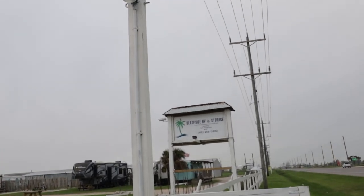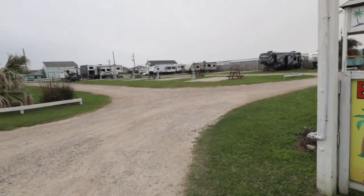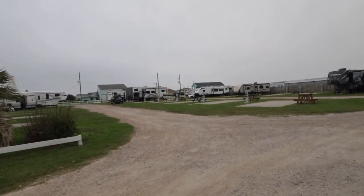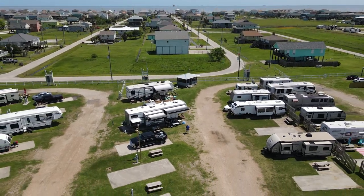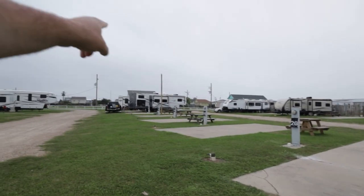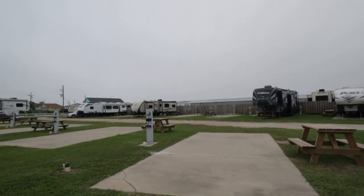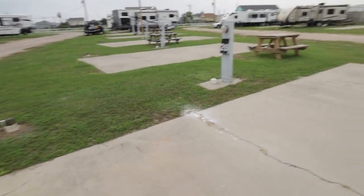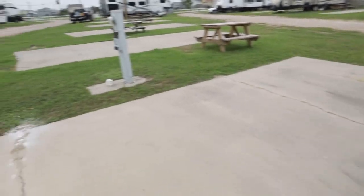Pretty much all the RV spots here have cement pads. They're not the biggest cement pads, but they work pretty well. You can drive across this grass to get up there. We've got our RV set up with the front leveling jacks in the grass and the back ones and the tires all on the cement pads. These are all the pull-through spots; the rest are back-in, some at an angle and some at a 90-degree angle against the fence. Everybody's got power, water, sewer, and a picnic table. I haven't seen any fire rings or barbecue pits — I think you have to bring that on your own.